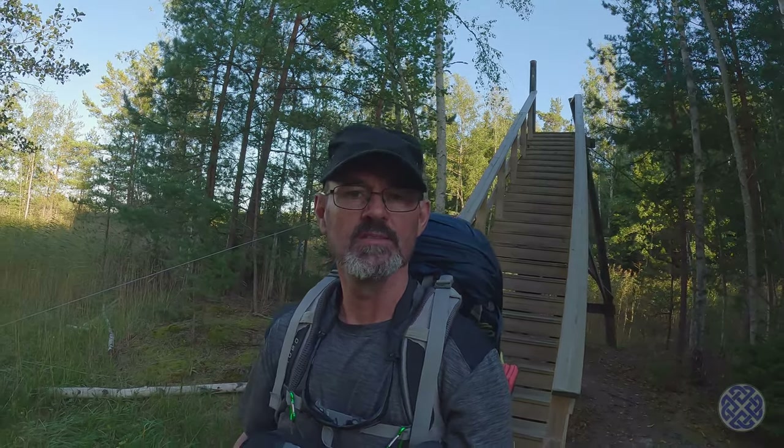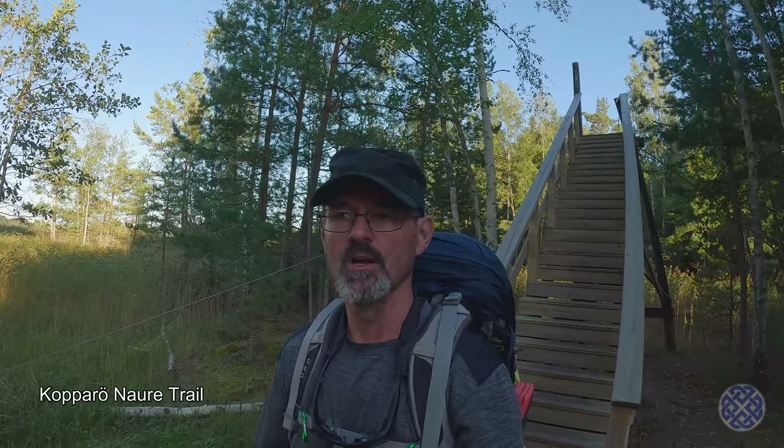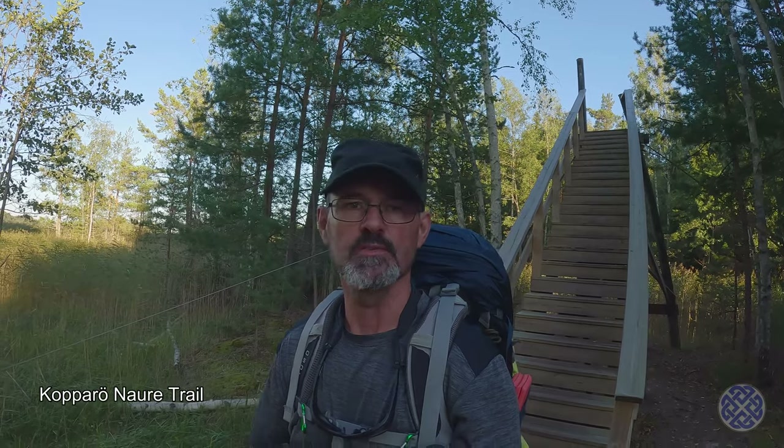Hi folks, Kevin here again. I'm out on the trail once more on a Friday evening. Today I'm going to be doing the Copper Ö nature trail. Copper Ö is the Swedish name for the place — copper is the metal, and Ö is an island, so Copper Island.